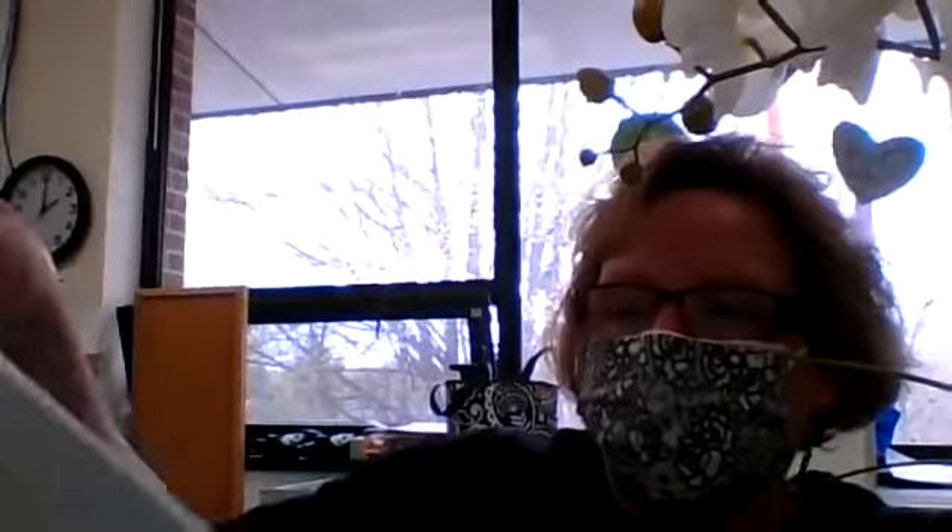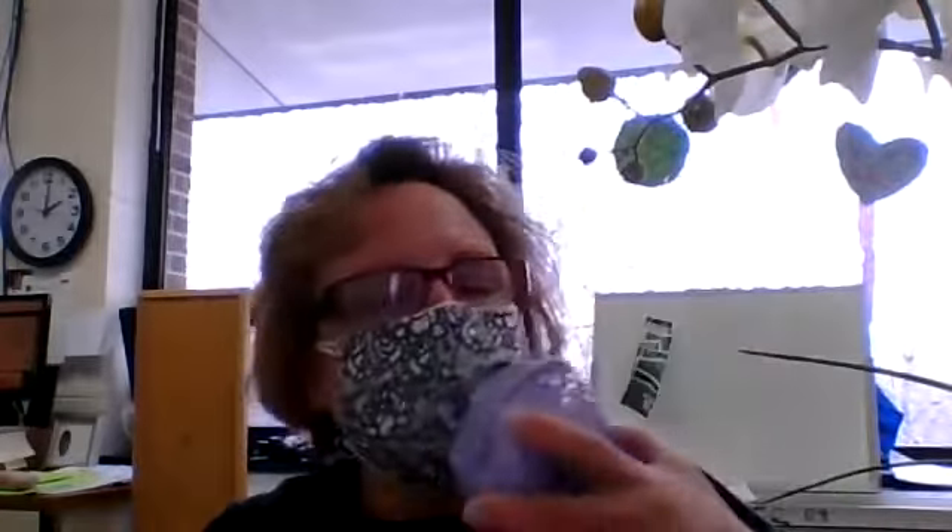Seeds need water and air, and the seeds need to be warm too. They need water — which we have here — they need air, and since I'm not outside we get a little fan to make air. They also need warmth, and you get that from the sunlight.